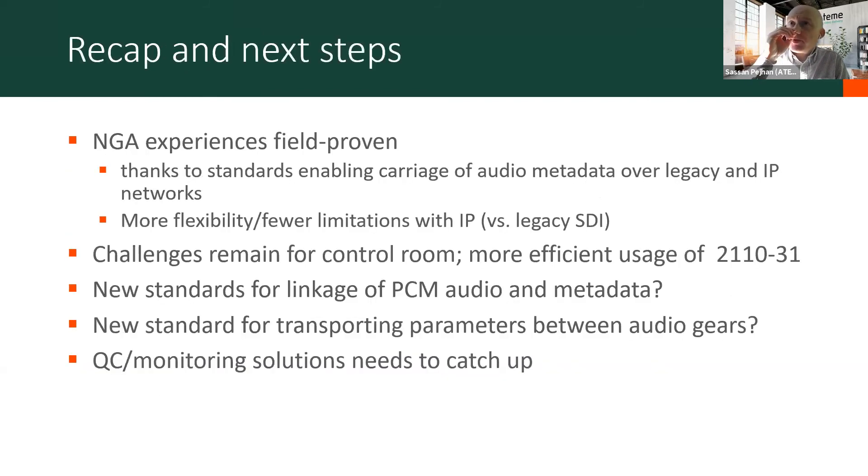Just a quick recap and some next steps. With these trials, we were able to prove at least certain next-gen audio experiences — the ability to speak your own language and also mix and match different audio objects to your taste, what is often referred to as dialogue enhancement. We demonstrated that you can mix and match SDI and IP networks, and we observed that SMPTE 2110 and IP networks had more flexibility and fewer limitations than legacy SDI, which is to be expected. But there are a few challenges remaining.